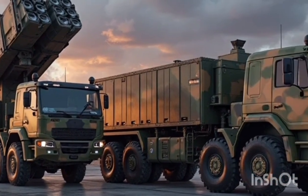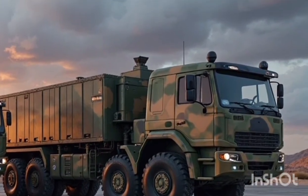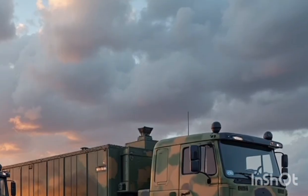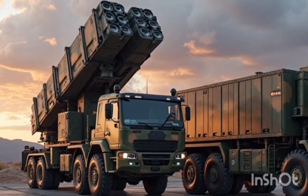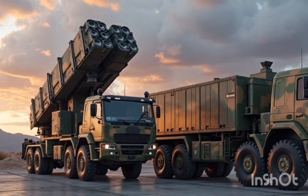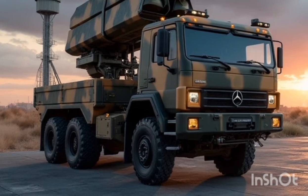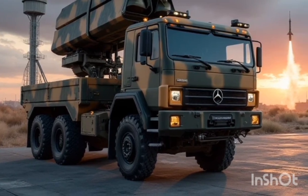The 2026 Patriot marks a new era in missile defense technology, combining years of combat-proven legacy with a significant leap forward in precision, mobility, and digital integration. As global threats evolve, the need for a robust, agile, and multi-layered defense system becomes more critical than ever. The latest version of the Patriot missile system answers the call with refined capabilities and an expanded role on the modern battlefield.